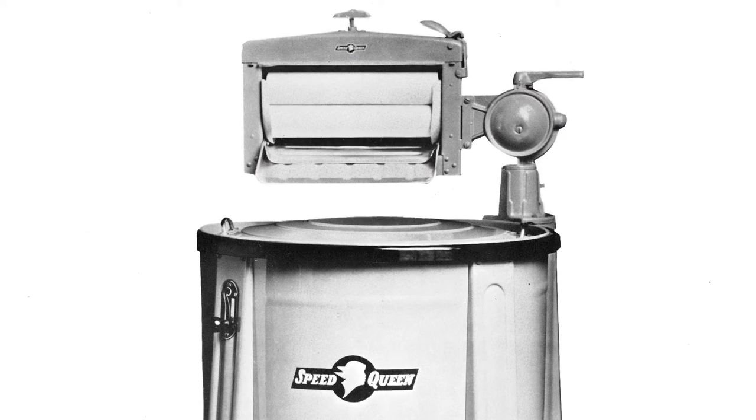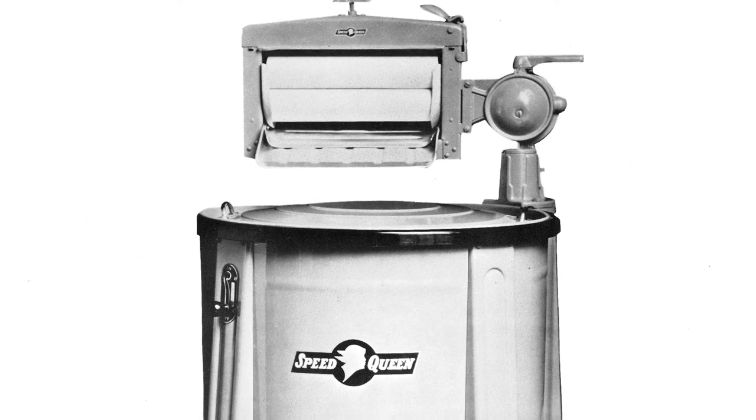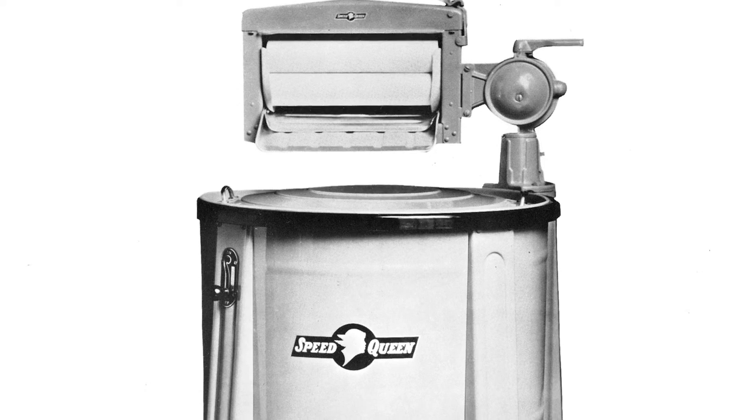First, let's review a little laundry history. Early washing machines didn't have a spin cycle and you had to do much of the work by hand. When you washed your clothes, you used a ringer to remove the excess water item by item. It took a long time to do laundry.